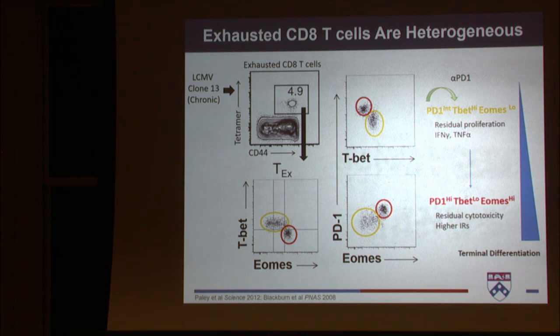If you take your antigen-specific T cells that are exhausted, you can delineate them on three different markers: TBET, TOX, and PD-1. These PD-1 intermediate cells that are TBET-high and TOX-low actually retain some proliferative capacity. They can make some cytokines, and we think, at least in mice, these are the cells that are responding to PD-1 blockade.